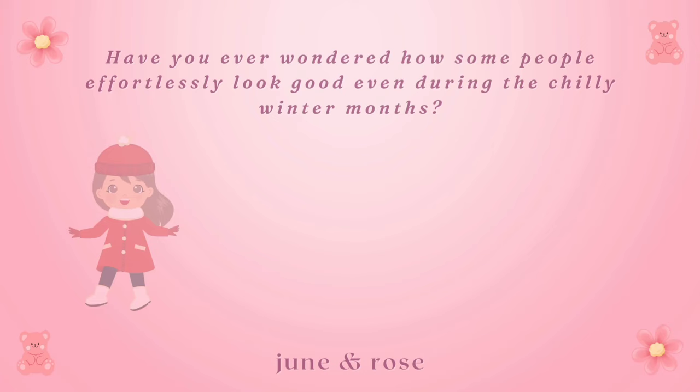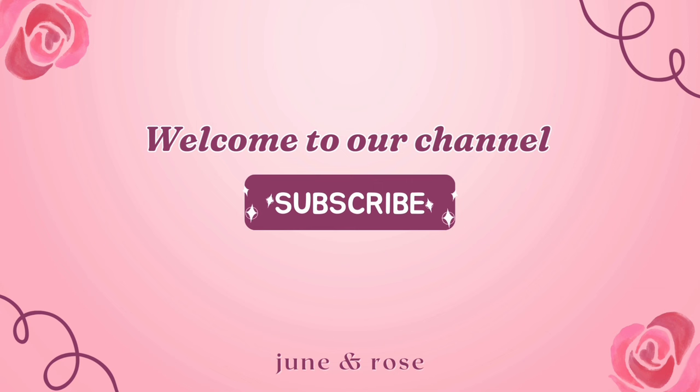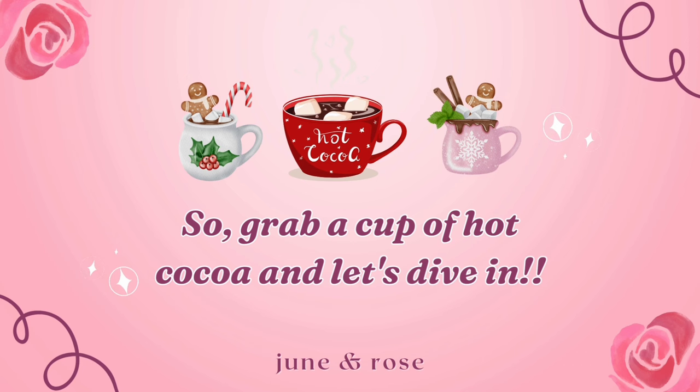Have you ever wondered how some people effortlessly look good even during the chilly winter months? Well then you're at the right place. Welcome to our channel and make sure to subscribe if you haven't yet. This video will cover winter skincare, winter makeup tips, winter hair care, winter body care, and winter fashion. So grab a cup of hot cocoa and let's dive in.